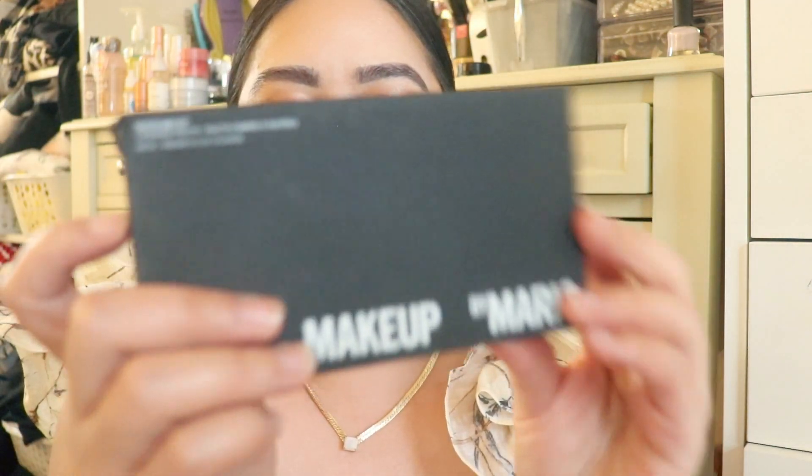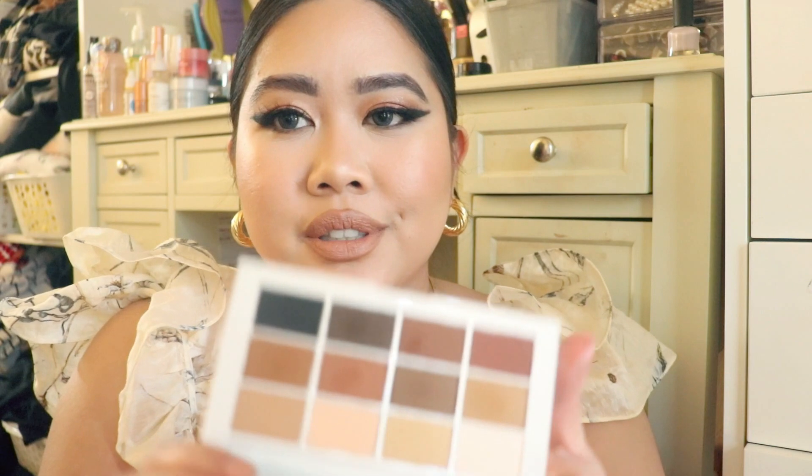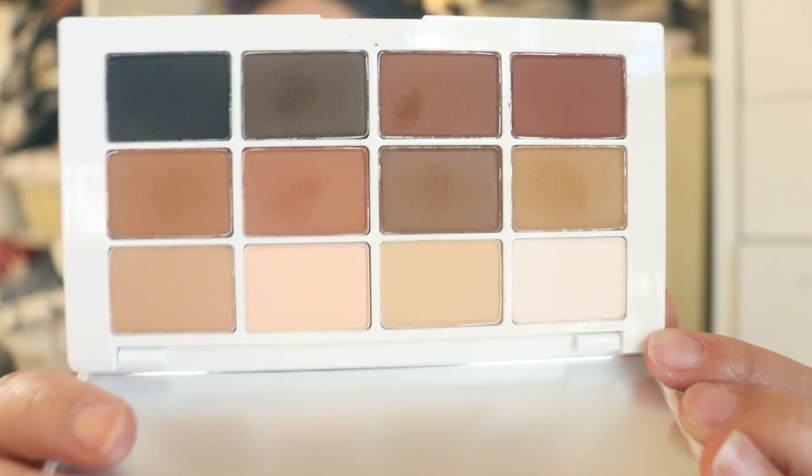Another high-end palette I've been eyeing for so long is the Makeup by Mario — I think it's Mario — Master Mattes Palette. I am such a sucker for great warm matte eyeshadows, and this one has everything that I need. It's super easy to blend and all the colors are just wearable. You can use them as transition, day to night. I just love an all-matte eyeshadow look sometimes and it's really my go-to. I love that I can bring this anywhere and have everything I need.